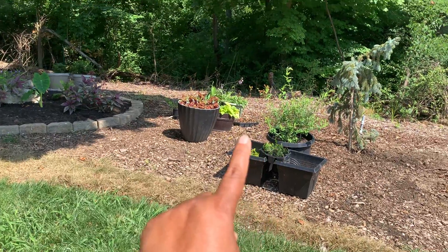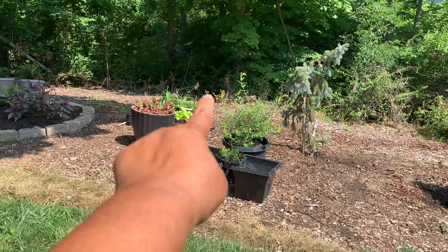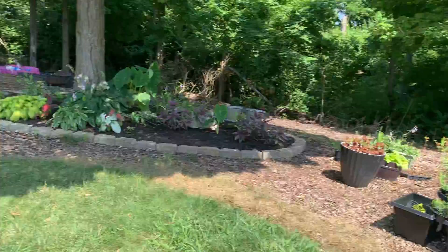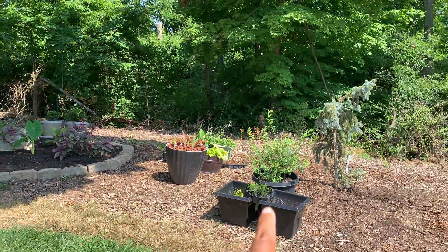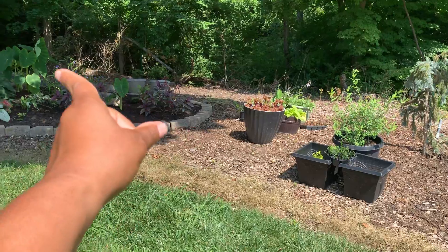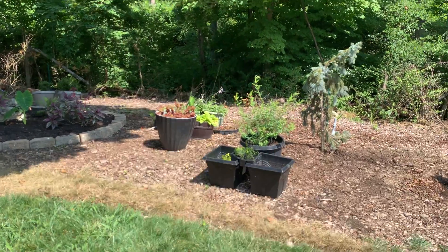Depending on what we get, maybe he can make me one for this side too. On this side I'll probably put a cute little bench or something in there and clean all this up. Those pots are going to be moved and I'll shape it pretty much the same as the other side. There will only be a couple feet to walk behind this bed once I put a fence there, but I think a little bench or even a fountain in there would be really cute.